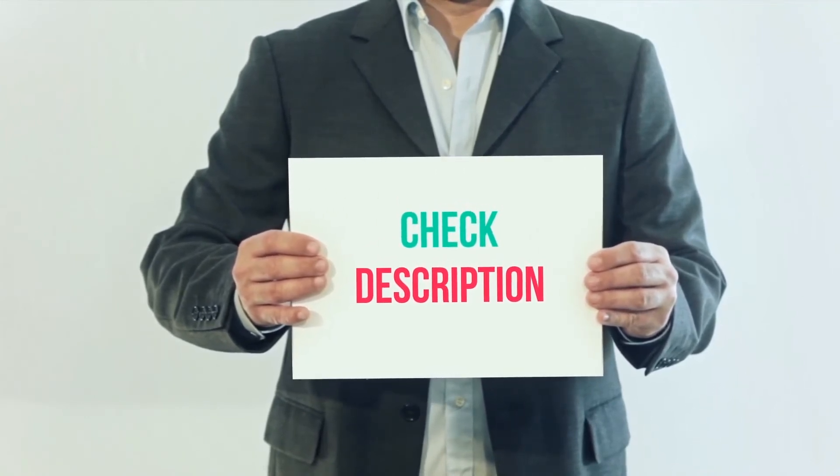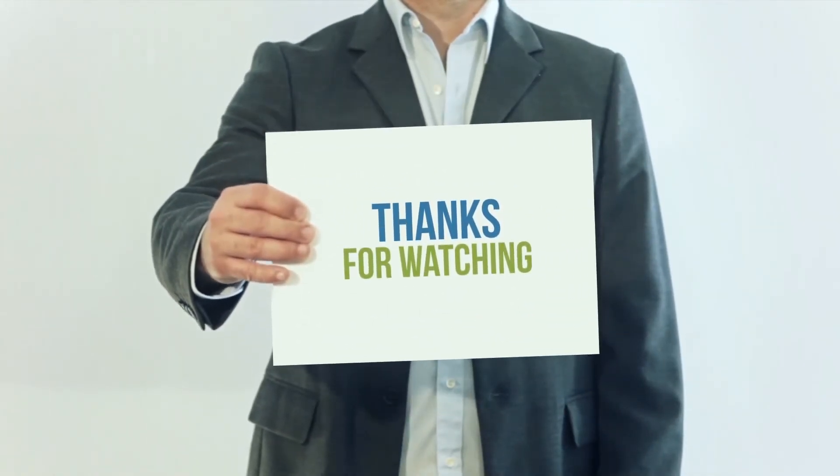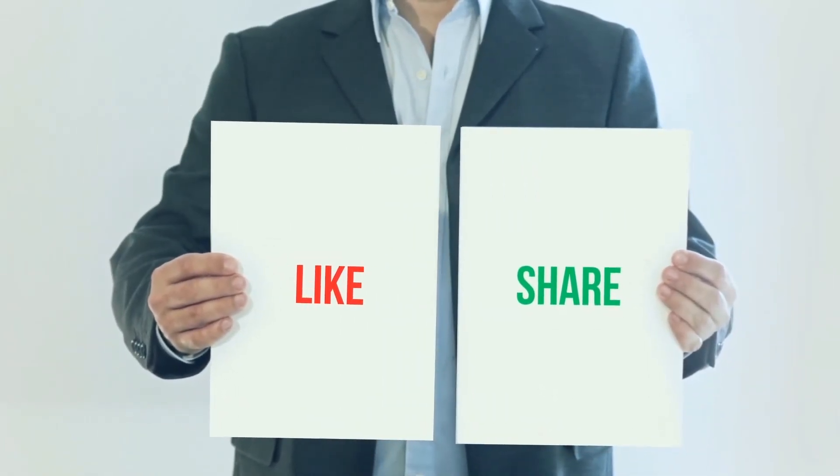You can check out the link in the description for more information and the latest price. Thank you for watching this video. Please subscribe to my channel, leave a like and share with your friends. Until next time, hope you all have a great day.